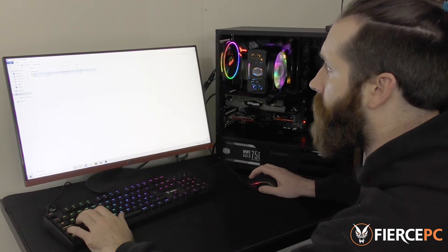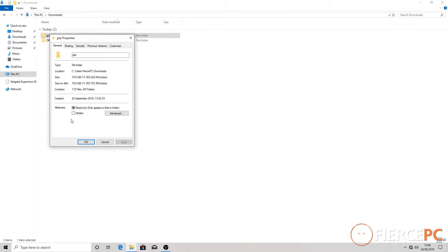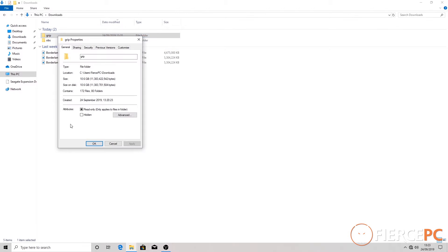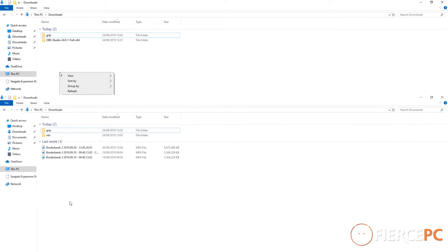Next test — we're going to make a copy of that 10GB file that we just transferred across. We're going to take this file which is 10.6 gigabytes and we are going to copy and paste.